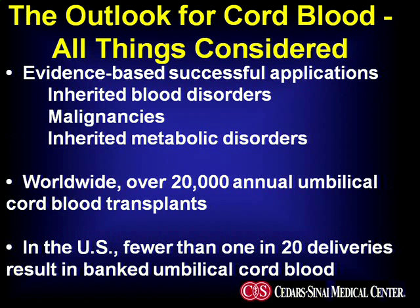Evidence supports at this time the use of umbilical cord blood for inherited blood disorders, malignancies, and selected inherited metabolic disorders. Worldwide, there are over 20,000 cord blood transplantation events per year. Ironically, if you look around the country — and certainly California is no exception — fewer than 5% of all potential umbilical cord harvesting events are actually pursued.